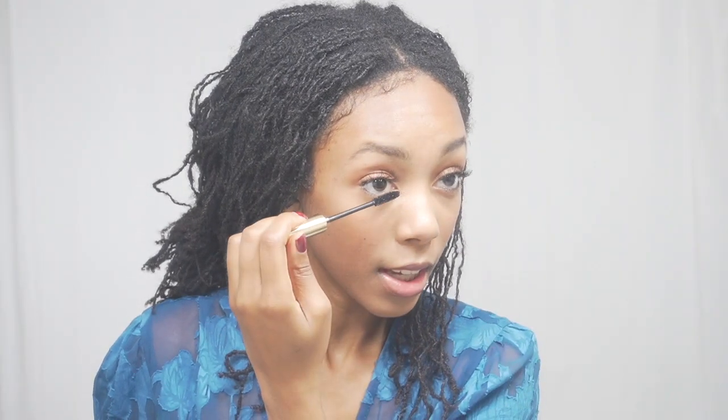Now that the eyeliner is applied, the next step is mascara. I'm using this Merit Beauty mascara — it's cruelty free and I love it. Going over my bottom lashes with mascara is a must for me because I put a lot of concealer under my eyes and it can stain my lashes brown, making it look like I don't have any. So mascara on the bottom lashes is key. And that's it for the face and the eyes.